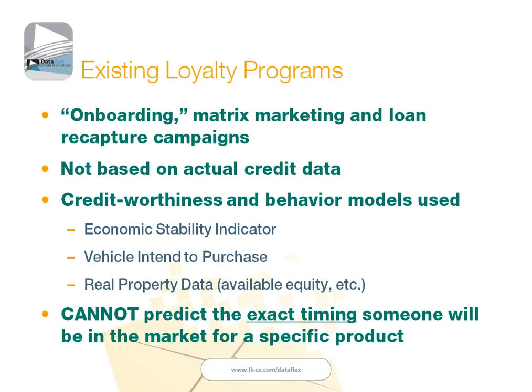When we talk about ways that we can increase loyalty and attract new business, we need to look at what our customers are currently doing and then ways that we can add to that. When we look at existing loyalty programs, financial institutions in general are launching onboarding campaigns or matrix marketing type campaigns — a series of mail pieces designed to cross-sell products and services.